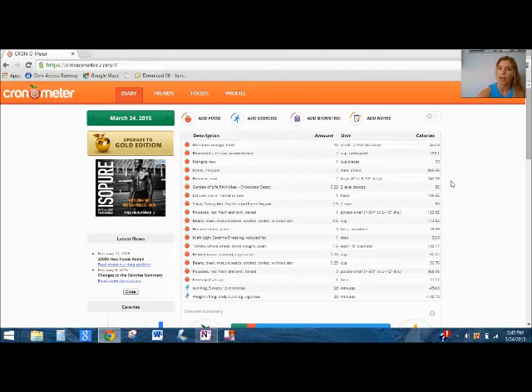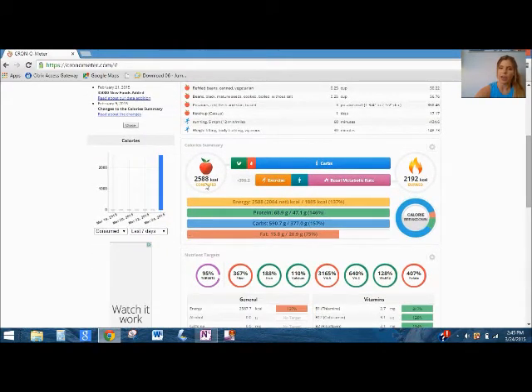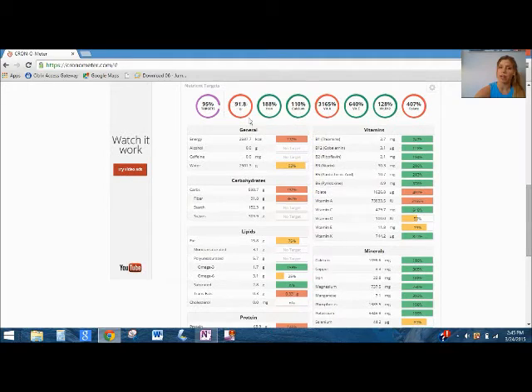I'll show you how I pretty much got everything I needed. It's really about quantity — one orange might not provide a lot, but if you have a lot of oranges you end up getting a lot of the nutrients you need. With whole foods, you don't necessarily need to eat one specific thing to get everything; you just need to eat a lot of fruits and vegetables. So here we go — I consumed 2,500 calories. The major highlights: fiber over 300%, iron 188%, calcium 110%, vitamin A 3,000%, vitamin C 600%, vitamin B 112%, and folate 407%.